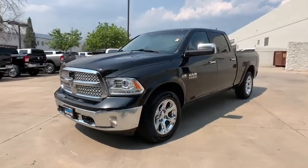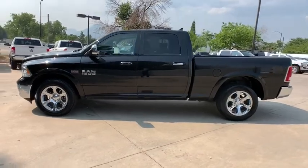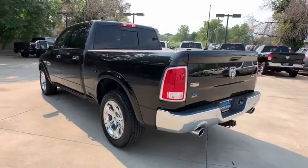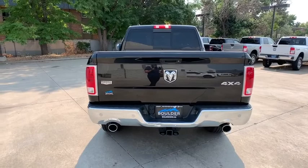Looking for the right vehicle? Check out the 2017 Ram 1500. The Ram 1500 went against the Chevrolet Silverado, Ford F-150, and Toyota Tundra, which are all excellent trucks in their own right. The Ram took home the prize for its well-rounded strength.